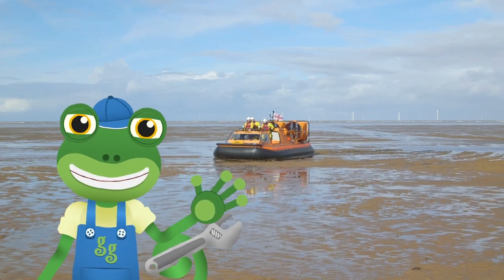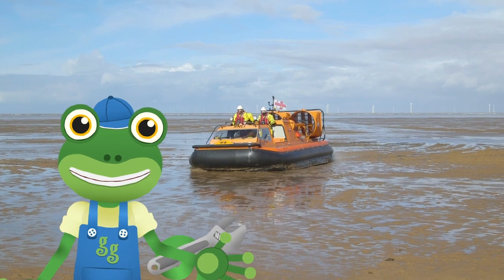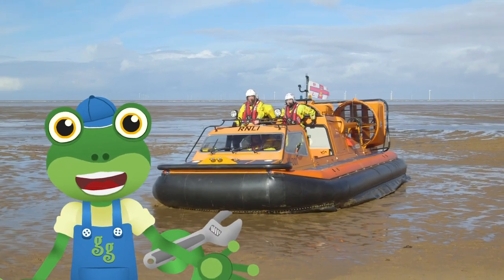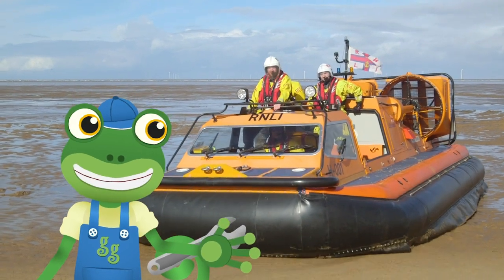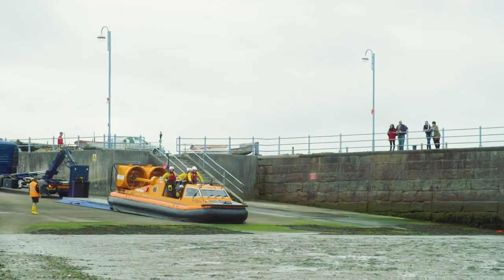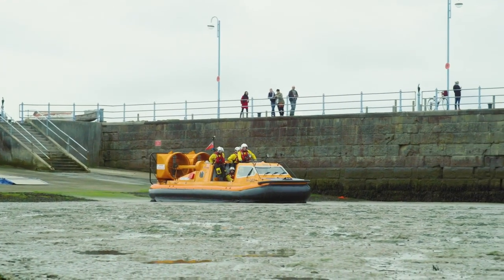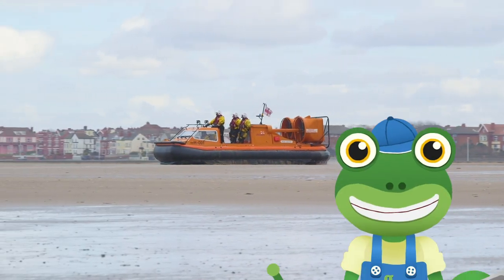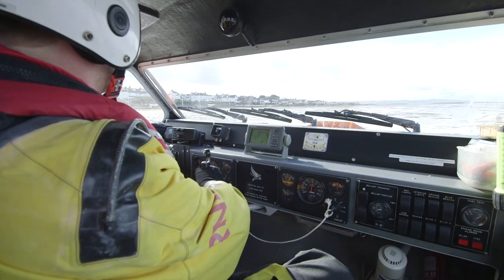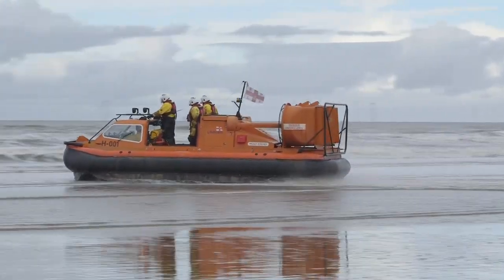Hello everyone, Gecko here. I'm back at the Hoylake lifeboat station with the RNLI to learn all about their amazing hovercraft. I can't wait to meet the crew and get stuck in. A hovercraft is an amphibious vehicle. Do you know what amphibious means? It means something that can go on land and in the water.